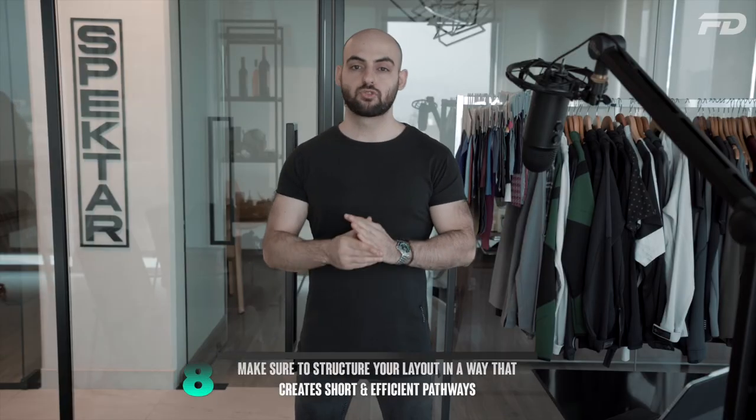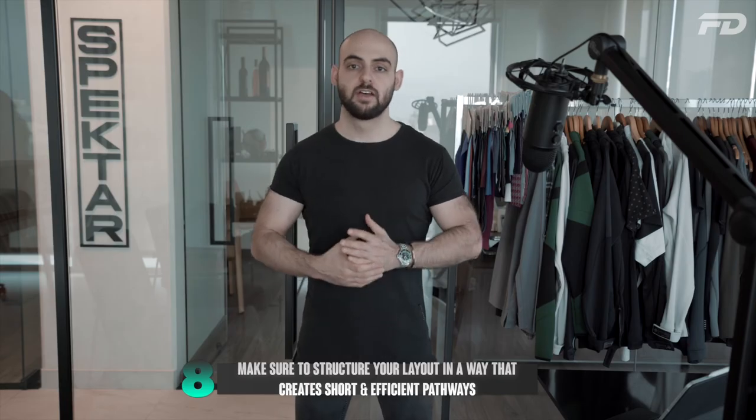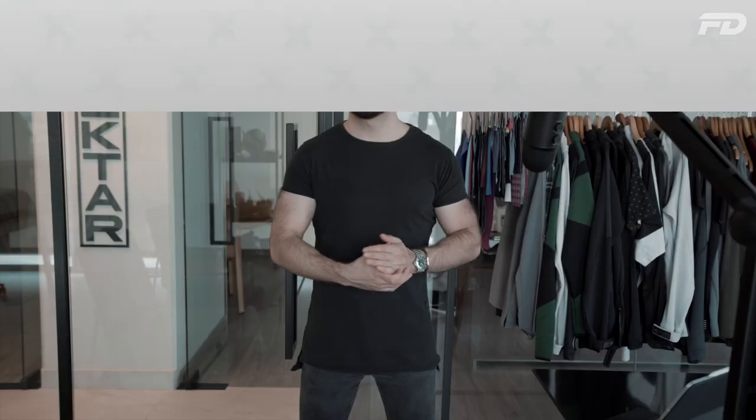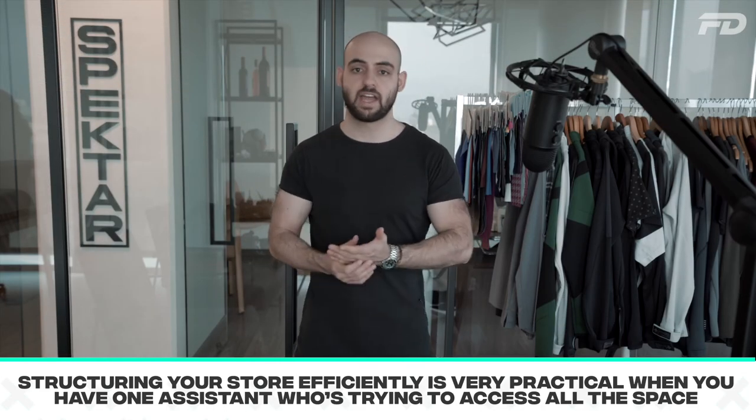Number eight: structure your layout in a way that creates short and efficient pathways so that your shop assistant has easy and swift access to all the main elements of your retail space. This is especially important when you have one shop assistant trying to access the fitting rooms, storerooms, checkout counters, and the racks.